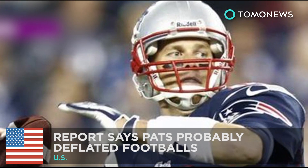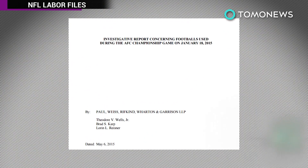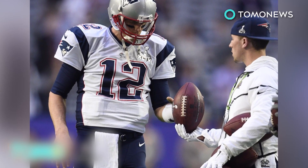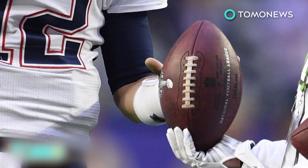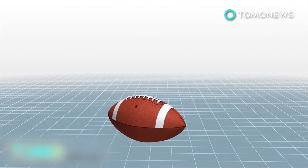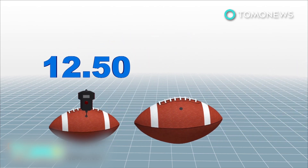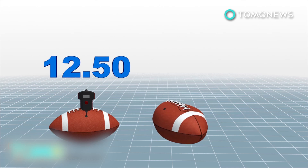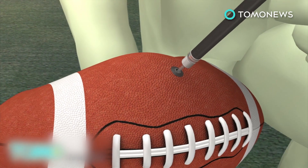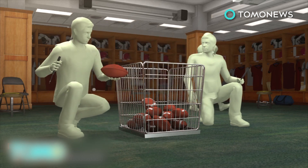A 243-page report released by the NFL on Wednesday revealed it is more probable than not that New England Patriots personnel deliberately deflated footballs below league standards. A regulation NFL football has to be inflated between 12.5 to 13.5 pounds per inch. Eleven footballs tested during the AFC Championship game in January were found to be significantly underinflated. A Patriots locker room attendant and equipment assistant are believed to have released air from 11 to 12 game balls, with quarterback Tom Brady aware of the deflation.